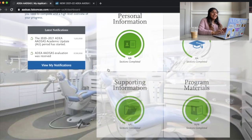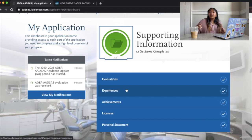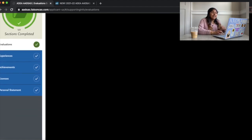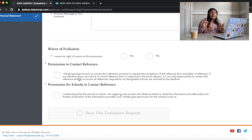Now going to supporting information — this is the stuff that'll probably take you the longest, but you can do it beforehand. For evaluations, there are two types of letters you can submit. You'll hit 'create evaluation request,' fill in the information, give them permission to contact your letter writer, and you can also waive your right to see your letters of recommendation.